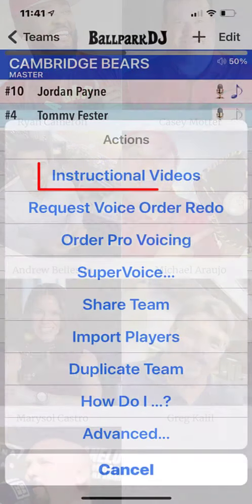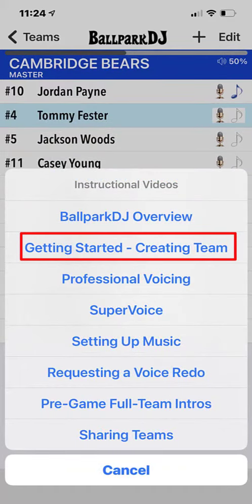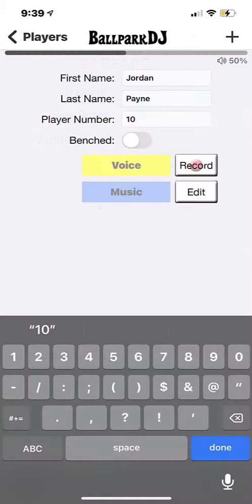If you have not yet added your team and players, please review the instructional video on getting started. Before ordering professional voicing, you need to know how to pronounce each name and you need to know the number of each player. If you're not certain of any of those details, please consult the coaches or parents as needed.